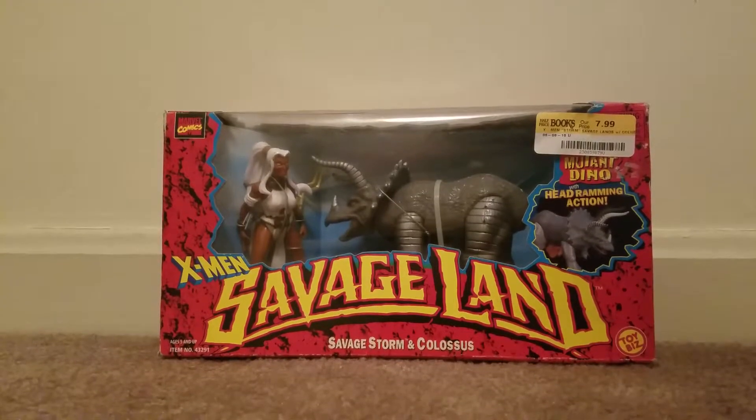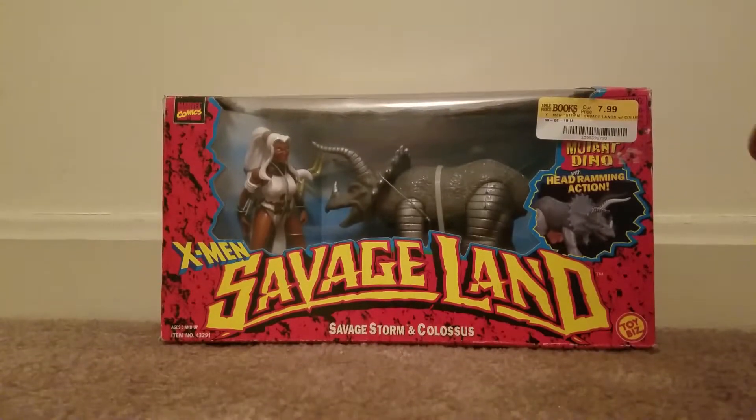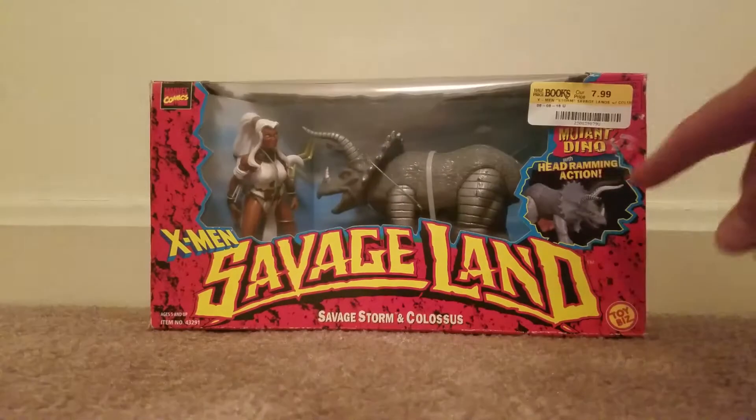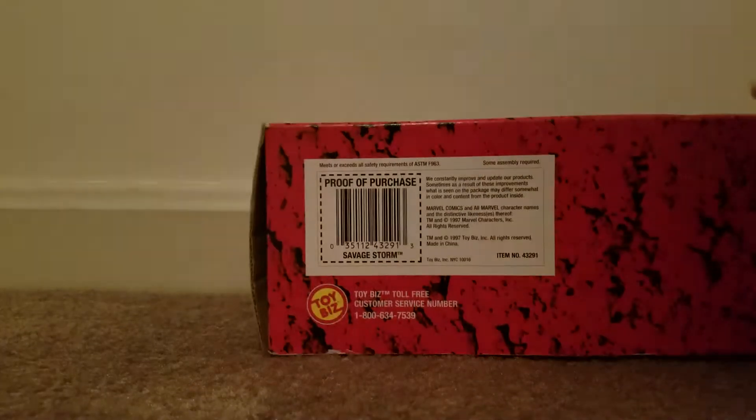This is an X-Men Savage Land Savage Storm and Colossus. The Triceratops is Colossus for some reason. He's a mutant dino with mutant dino action — head ramming action. It's from Toy Biz. 1997, I would guess. I think it's always a good guess that Marvel Toy Biz stuff is from '97 — it's usually when they came out.